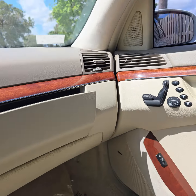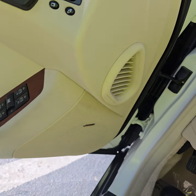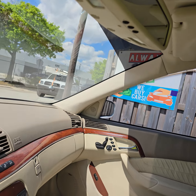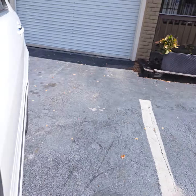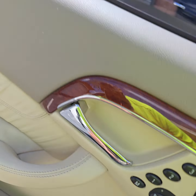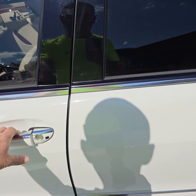Here's the front passenger seat. Look at the dashboard — no cracks. Take a look. Original. Look at the steering wheel — that's nice, with the buttons.